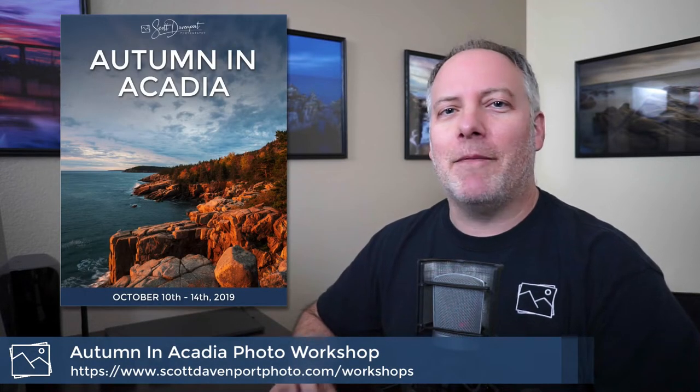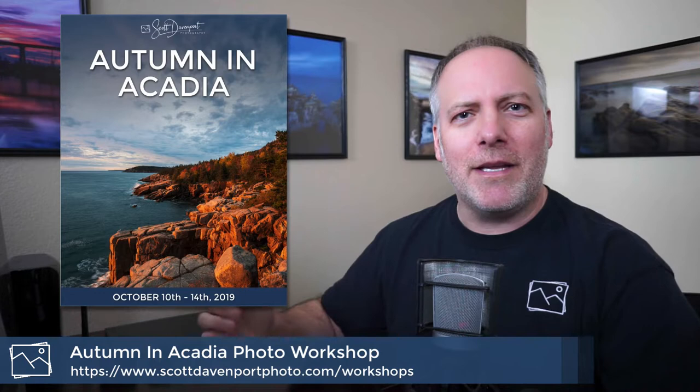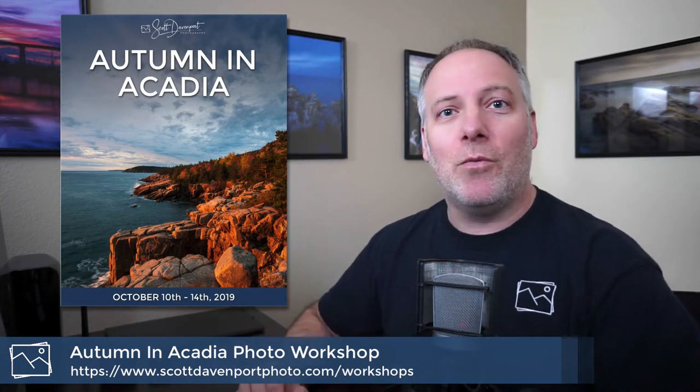I'm already excited about my next visit. It's going to be in October of this year. I'm going to take a group of photographers there, so I'm doing a photo workshop. If you've been on the East Coast waiting for me to come do a workshop, this is the one. It's going to be happening. Pop over to my website — the page should be live now with the workshop details, and registration will open at the end of January.